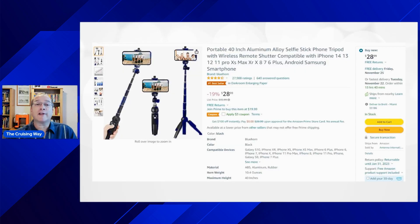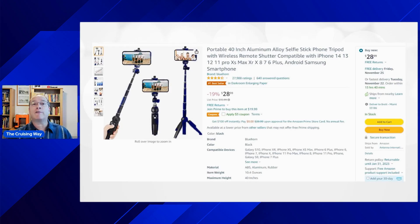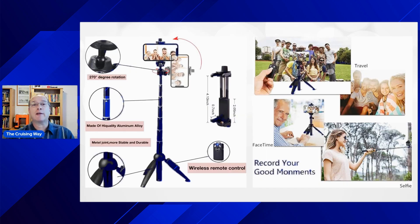Next up is this portable selfie stick. Now, I know what you might be thinking — selfie sticks, what's the purpose of that? Well, this one can also be used as a tripod. It has a little remote control so you can take selfies that aren't just duck face with a stick. You can be seated at a bar, use it for Zoom calls back home or FaceTime in the cabin talking to family. This can make a great gift for someone who takes a lot of photos.